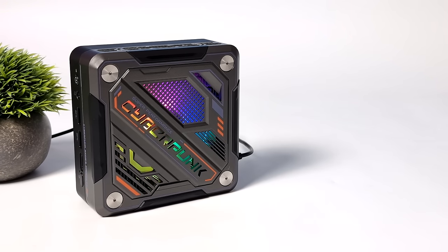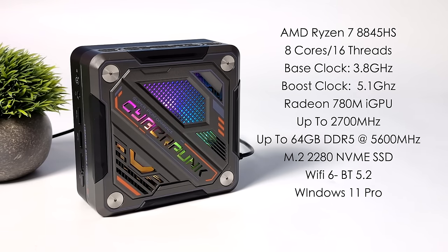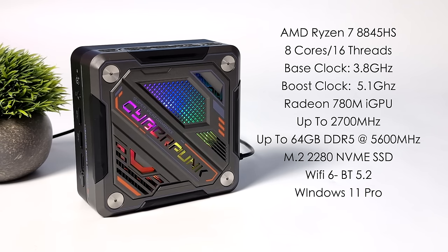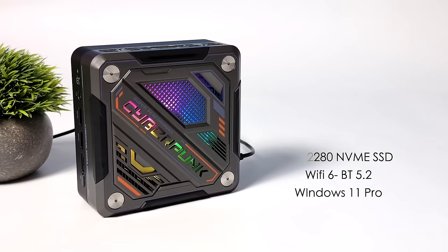When it comes to the overall specs, this is utilizing the new AMD Ryzen 7 8845 HS based on Zen 4. We get 8 cores, 16 threads, a base clock of 3.8 GHz and a boost up to 5.1. There's a built-in Radeon 780M iGPU based on RDNA 3 that clocks up to 2,700 MHz. You can add up to 64 gigabytes of SODIMM DDR5 at 5,600 megatransfers per second. I've got a 1 terabyte M.2 2280 PCIe 4.0 NVMe SSD inside. It also has Wi-Fi 6, Bluetooth 5.2, and I'm running Windows 11 Pro.